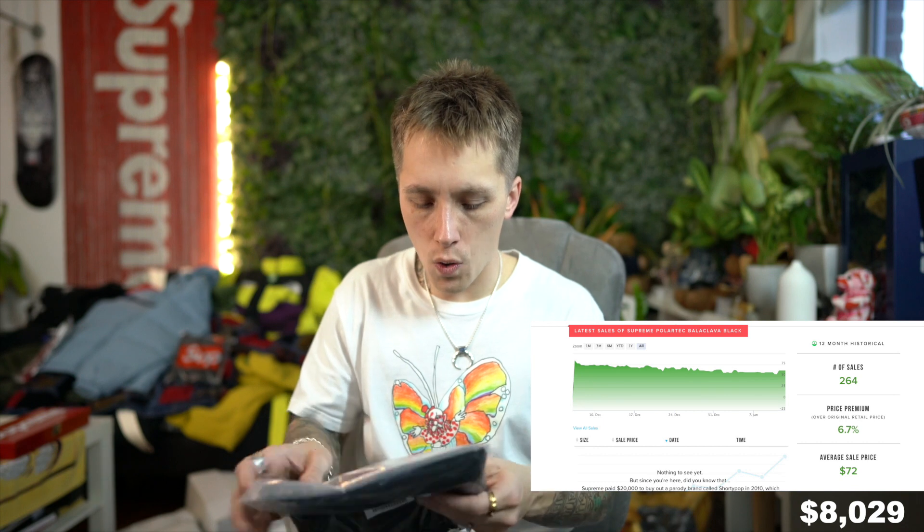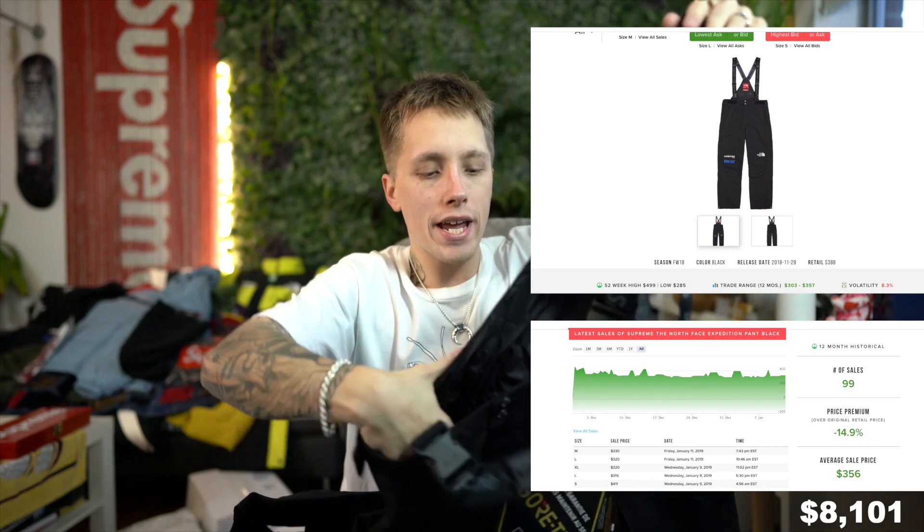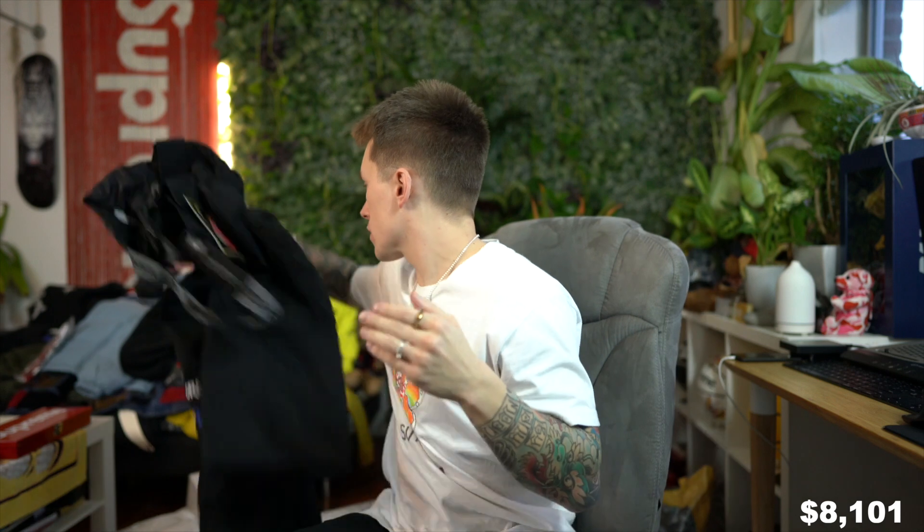This is to go with the black North Face suit — we have the black balaclava right here. And then oh baby — thank goodness — I thought this was the parka, I was going to be so sad if they sent me the parka instead of the pants. But we have the all-black North Face Supreme expedition pants. We have all three suits ladies and gentlemen — bam! This thing is sexy.